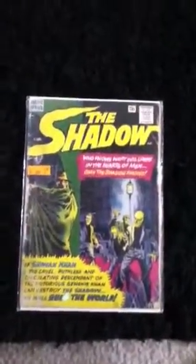The Shadow. This is actually Issue 1. There are a lot of series of The Shadow, but this is the first issue — I'm talking 1960s here. This is the first issue. I'm serious.